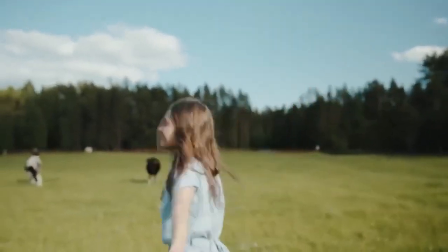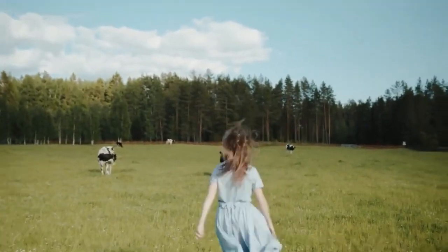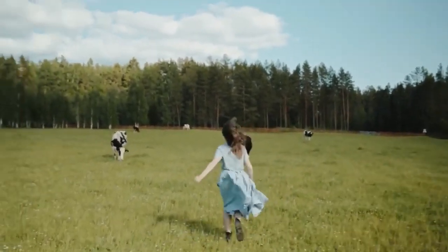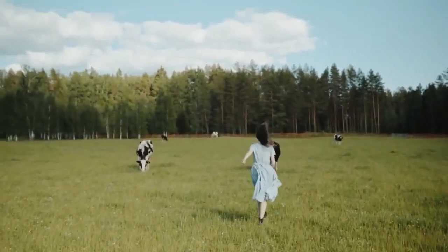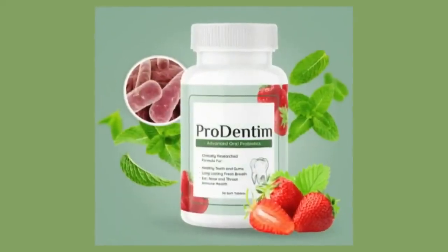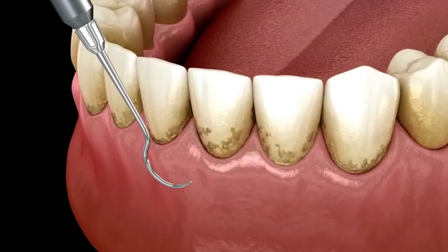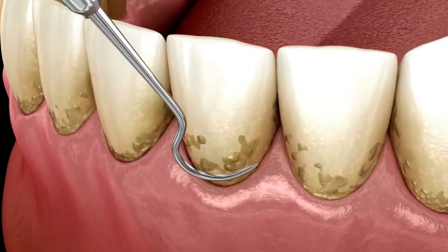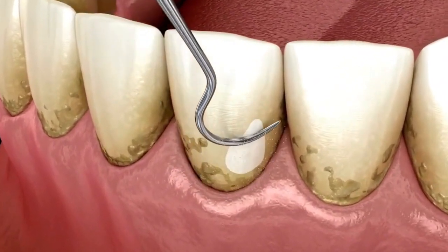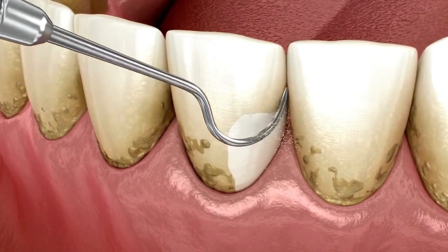I wanted to record this video first to tell you to be careful with the website you are going to buy Prodentim from, and also, if you do buy the product, do the exact treatment and take it seriously. Remember that your results will be very different from any other person because your organism acts in a very unique way. I really hope this video helped you, and I hope that Prodentim actually helps you improve your life and enjoy the many benefits this product promotes.